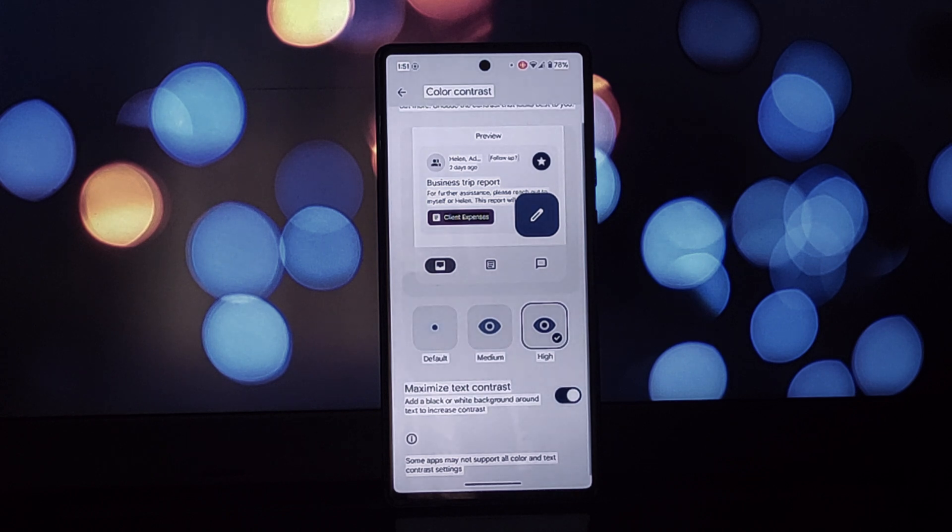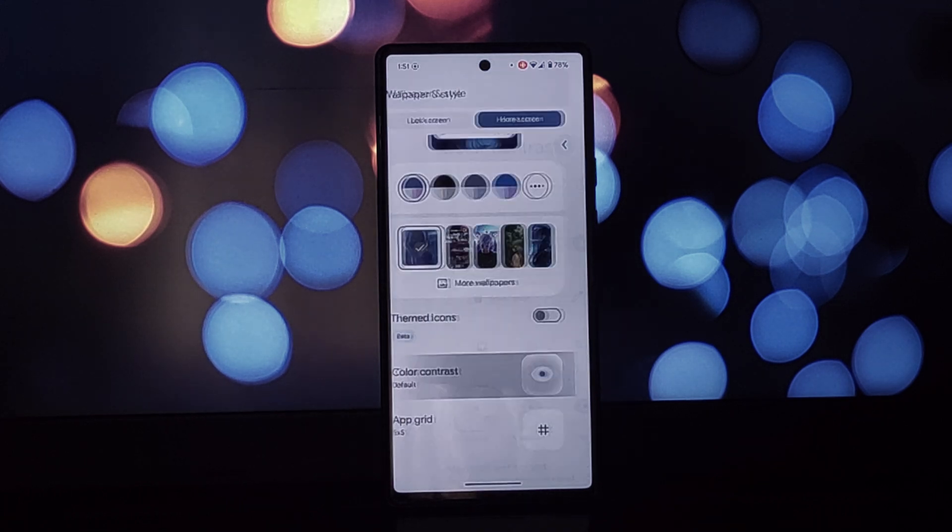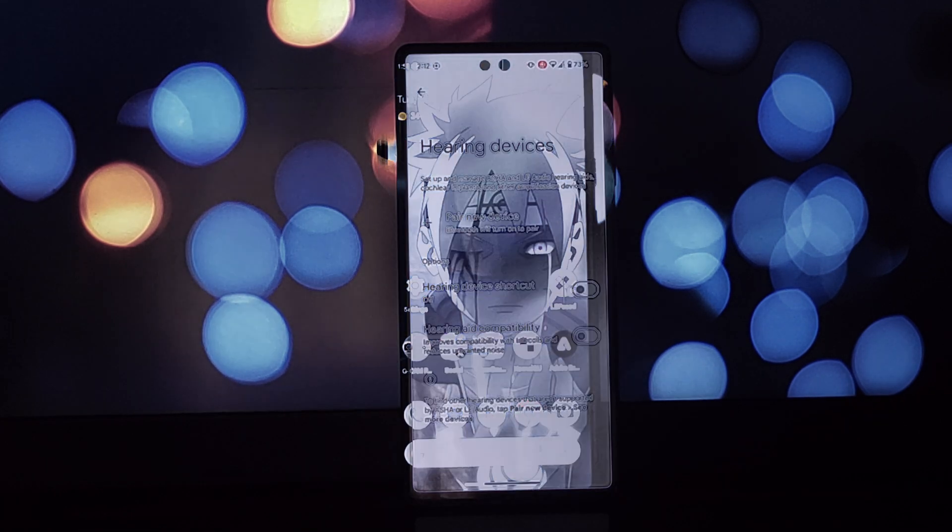As always, let us know your thoughts on Android 15 Beta 2 in the comments below. What features are you most excited about, and would you dare to try a beta version on your daily driver? Thanks for watching — don't forget to like and subscribe for more tech goodness.